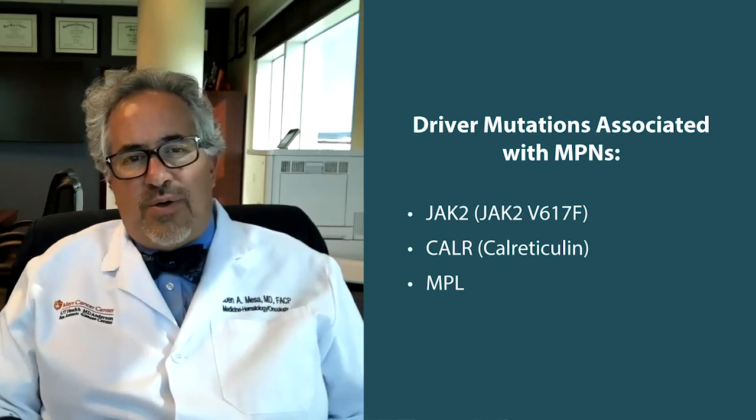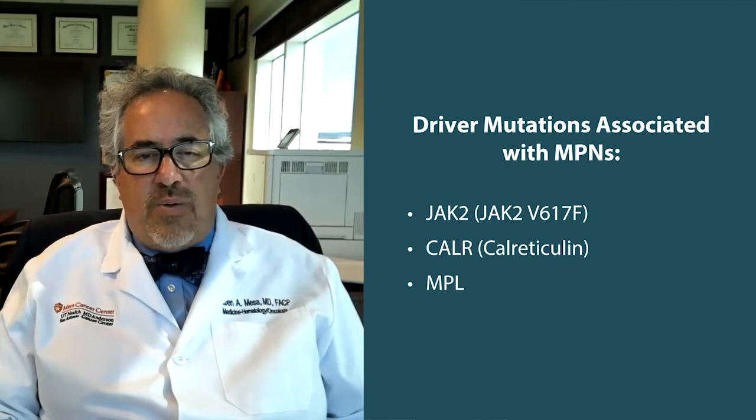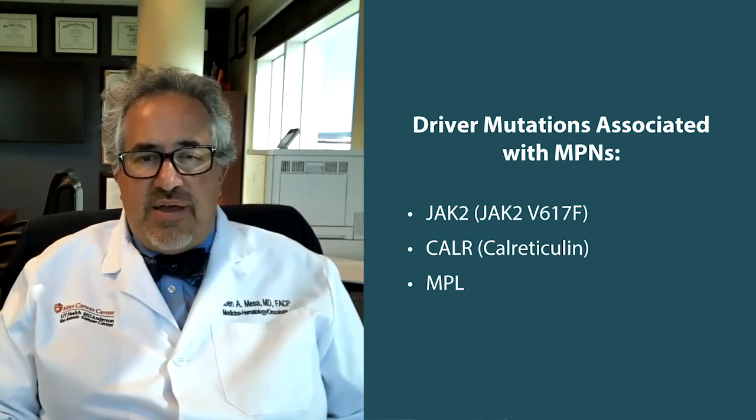In addition to those three mutations, which tend to be mutually exclusive — patients tend to only have one of those — there's a small group of patients that do not have any of the three. But there's another group of mutations that we have learned about, obtainable on panels of sometimes anywhere from 40 to 100 genes, that may or may not be changed or mutated in diseases like MPNs, and the implications of those patterns of changes for those patients.